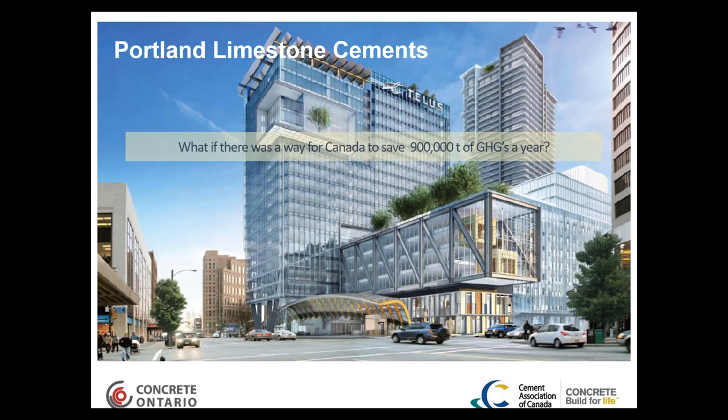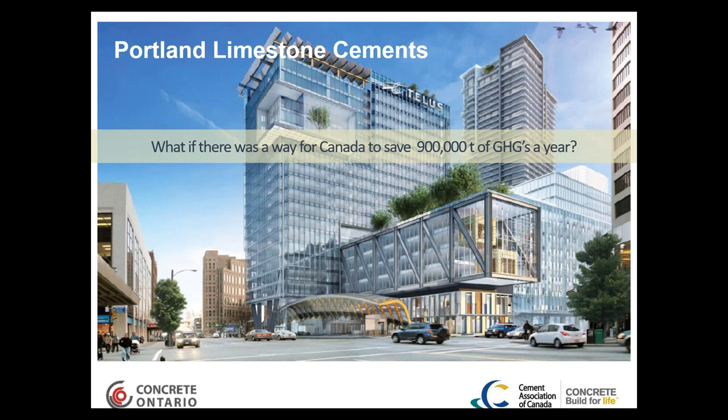A big question with Portland limestone cement is: what if there was a way for Canada to save over 900,000 tons of greenhouse gases a year? This number is based on converting conventional Portland cement into a limestone cement with the associated reduction in emissions and improvement to sustainability. That number is roughly equivalent to taking 172,000 cars off the road or planting 23 million trees — a very significant impact.